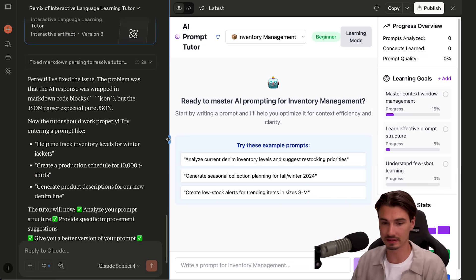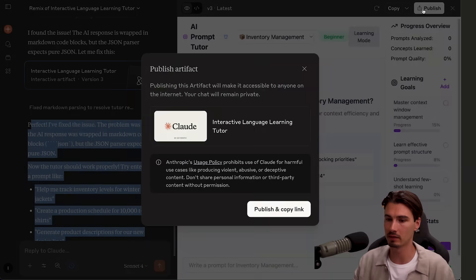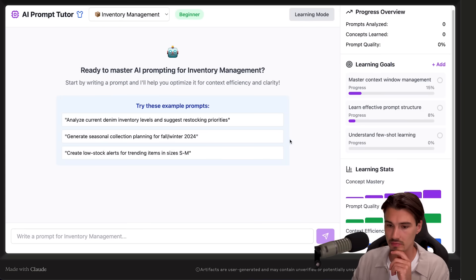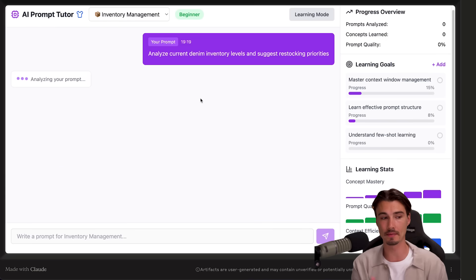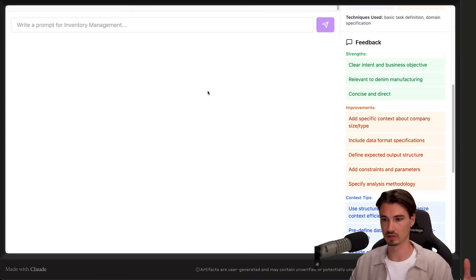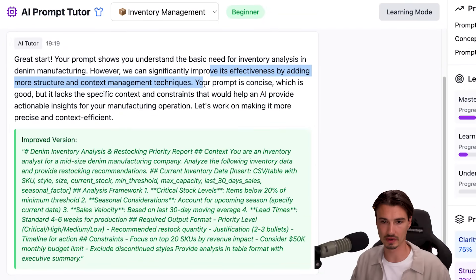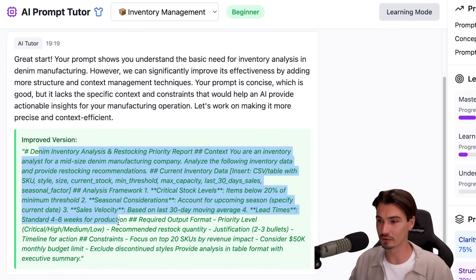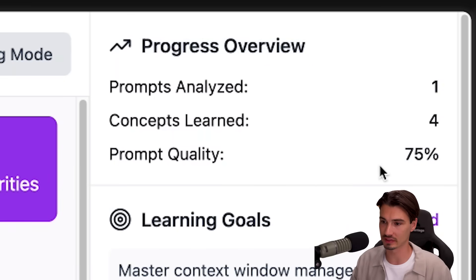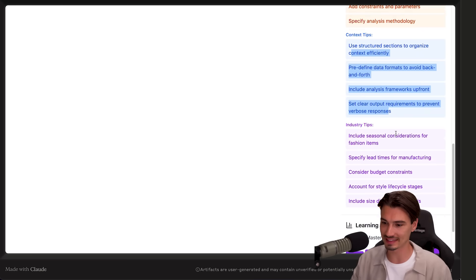After about another minute, it came back with an improved version. Let me publish this, copy the link, open it in a new tab, and use one of these preset prompts. What should happen is it analyzes the prompt, gives me a prompt quality score, and progresses me on my learning goals. Here's the feedback — we can significantly improve its effectiveness by adding more structure and context management techniques. It seemed to work, and it even gave me an improved version. The prompt quality is rated at 75%, and there's a whole custom feedback panel with strengths, improvements, and tips for the context.